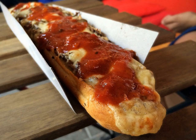Zapiekanka, Polish pronunciation zapiekanka, plural zapiekanki, pronounced zap-cak-i, is an open-face sandwich made of half of a baguette or other long roll of bread, topped with sautéed white mushrooms, cheese and sometimes other ingredients, and toasted until the cheese melts. Served hot with ketchup, it is a popular street food in Poland.